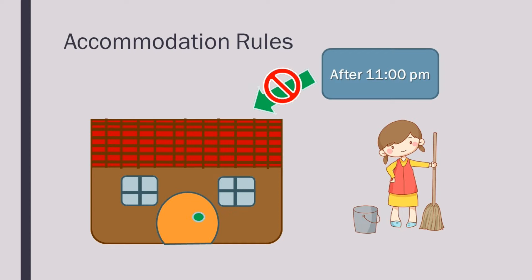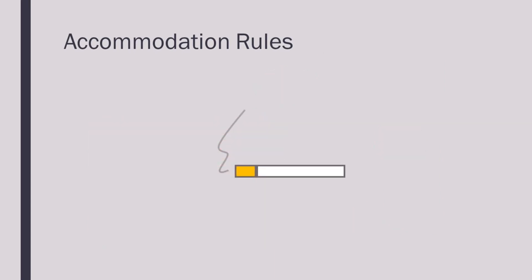The cleanliness of your room is your own responsibility. Please keep your own room clean during your stay. Smoking is strictly prohibited everywhere in the dormitory. If you wish to smoke, please smoke in the designated smoking areas on the campus.